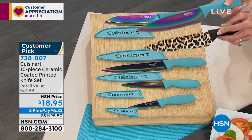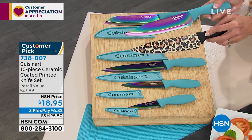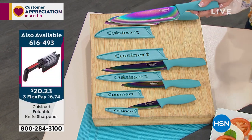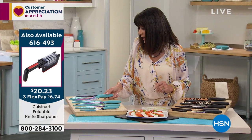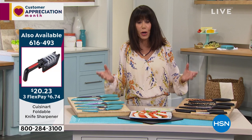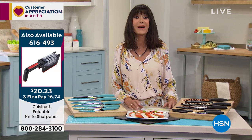Most of us need some new knives. Either we've had them too long, hung onto them, tried to sharpen them and they don't sharpen. There's a number for the sharpener also — 616493. Definitely get these.